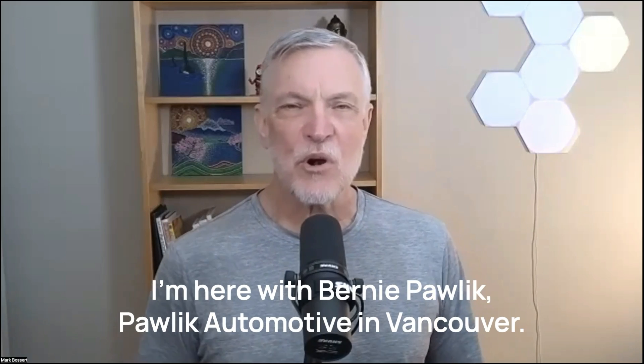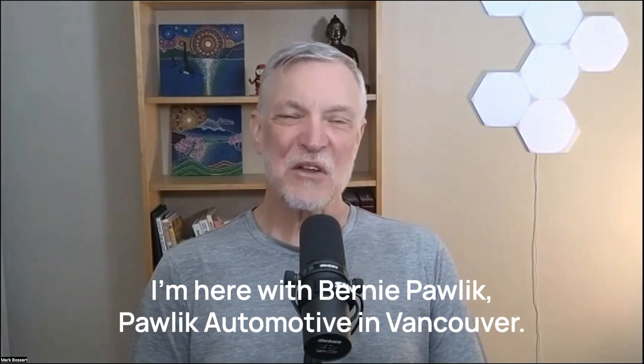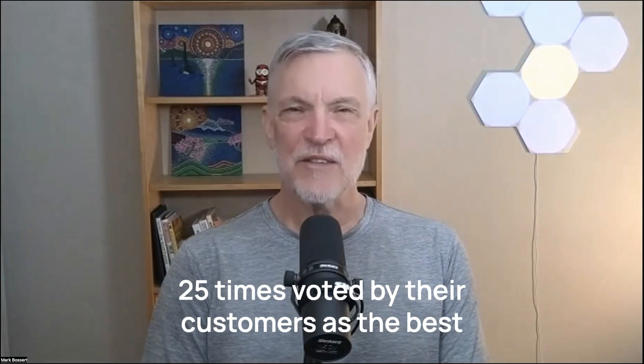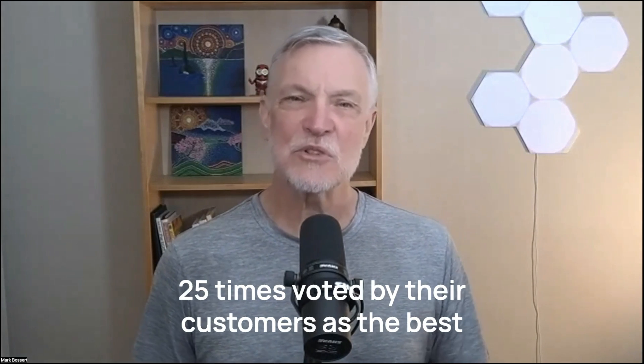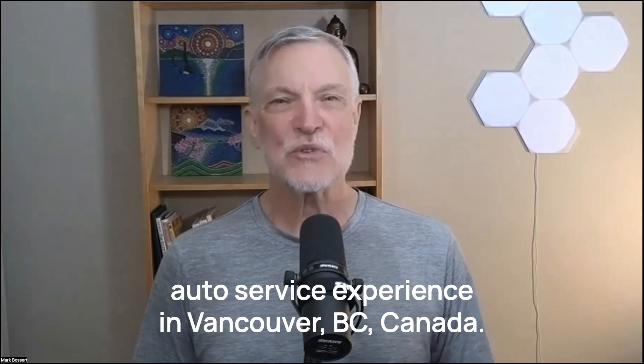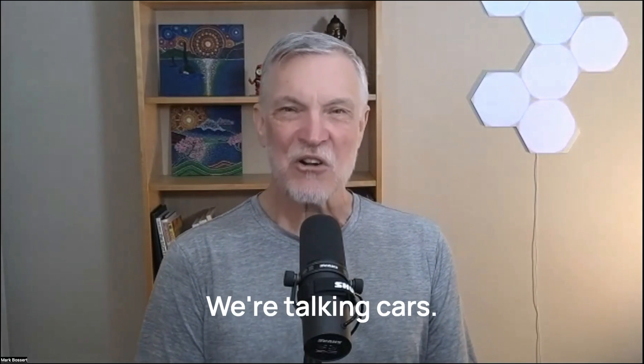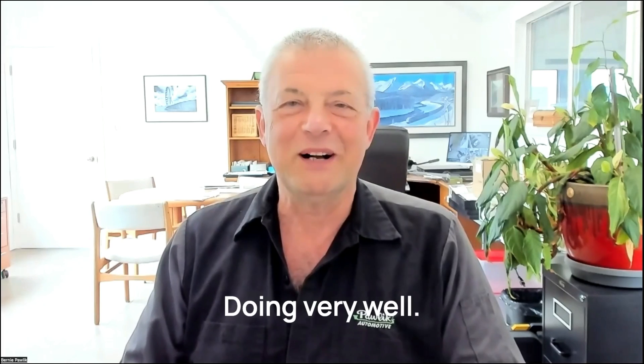Hi, it's Mark Bossard. I'm here with Bernie Pawlik, Pawlik Automotive in Vancouver — Vancouver's best auto service experience, 25 times voted by their customers as the best auto service experience in Vancouver, BC, Canada. We're talking cars. How are you doing, Bernie? Doing very well.